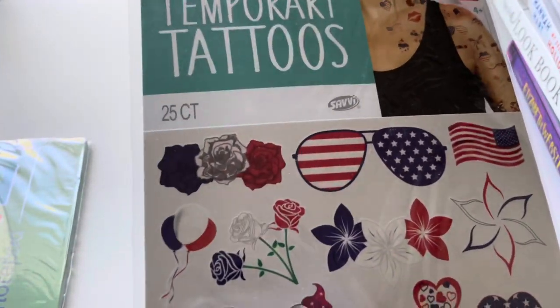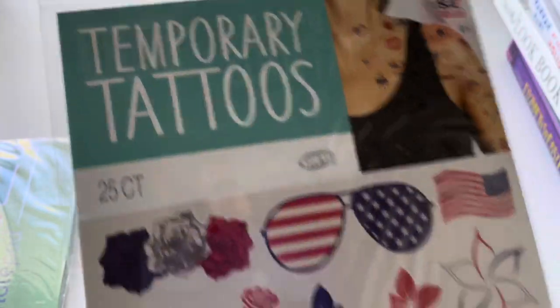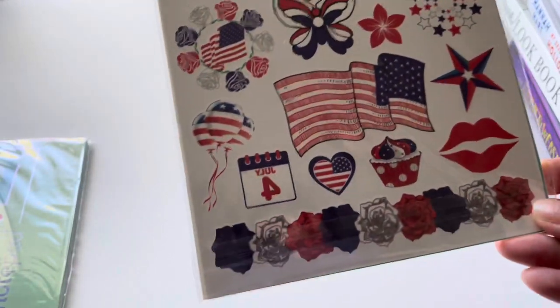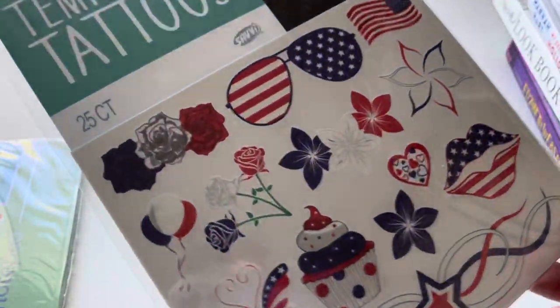I also got this for my girls — temporary tattoos, a 25-piece set made in the USA, just for the 4th of July. They love tattoos, so I thought I'd get this for them and they can pick one and put one on for the Fourth of July.